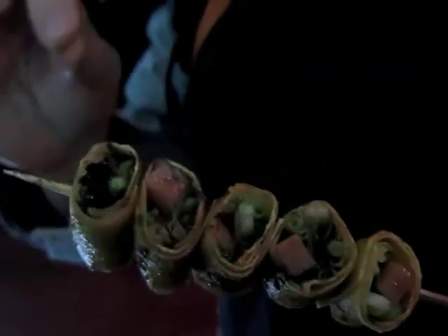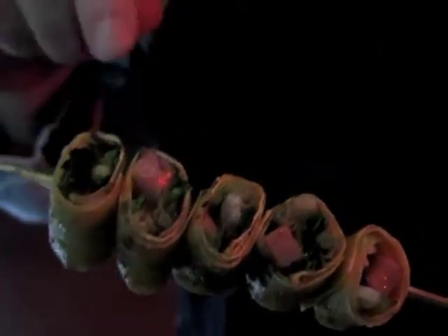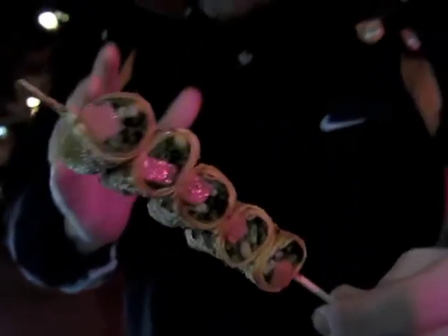You can see, as well as the wrapping, we've got ham, this is spring onions I think, and there's some other veggies in there. It's hot off the barbecue, it's going straight in. Let's see how it is.